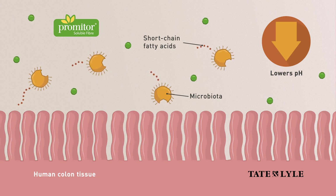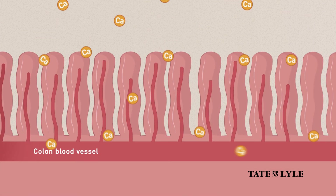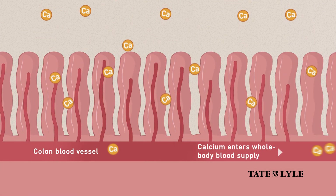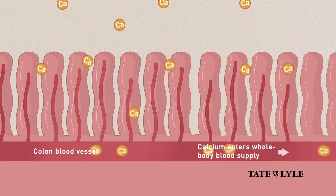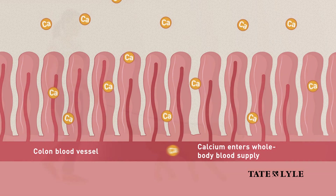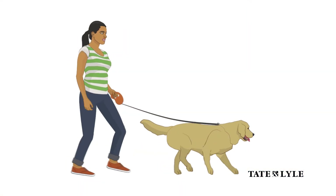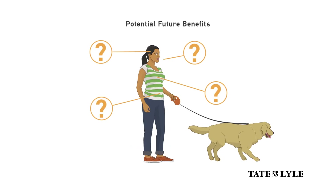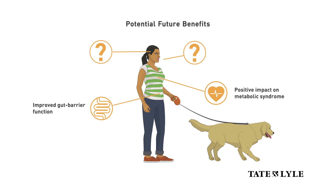Increasing calcium absorption and bone calcium retention are some of the benefits of PROMITOR intake shown in multiple human studies. Although more studies are needed, emerging research indicates that fermentation of PROMITOR could lead to subsequent health benefits such as improved gut barrier function, impacts on metabolic syndrome, the gut-brain axis, and even immunity.